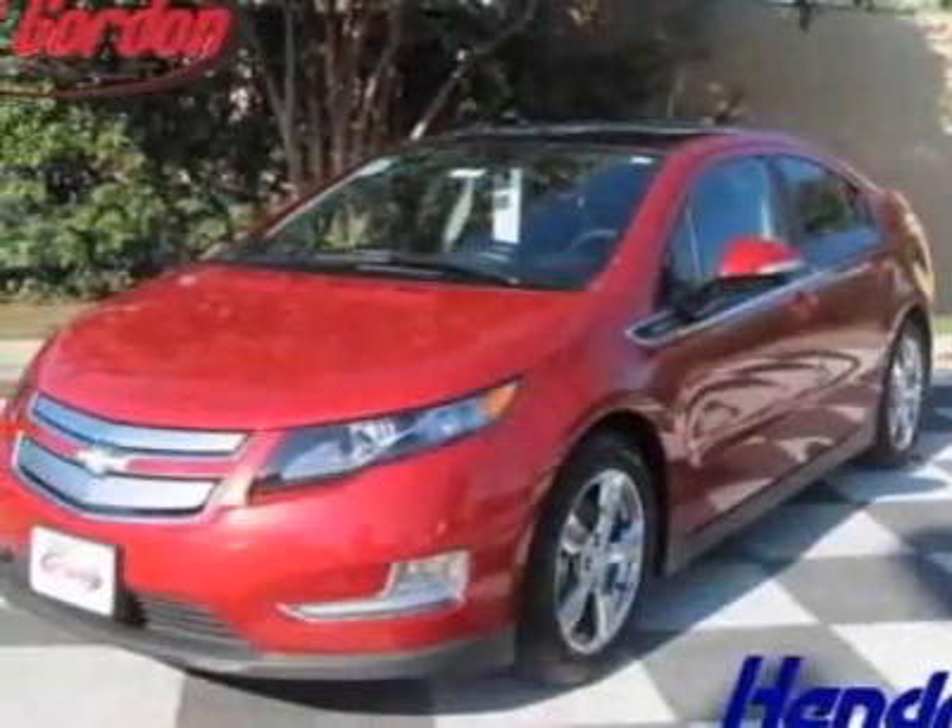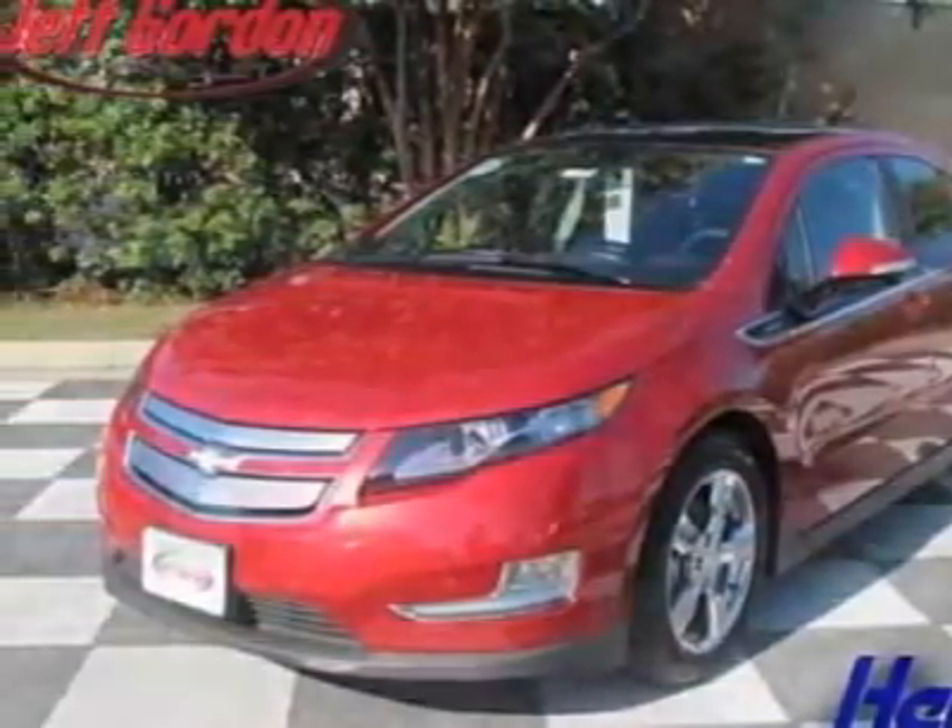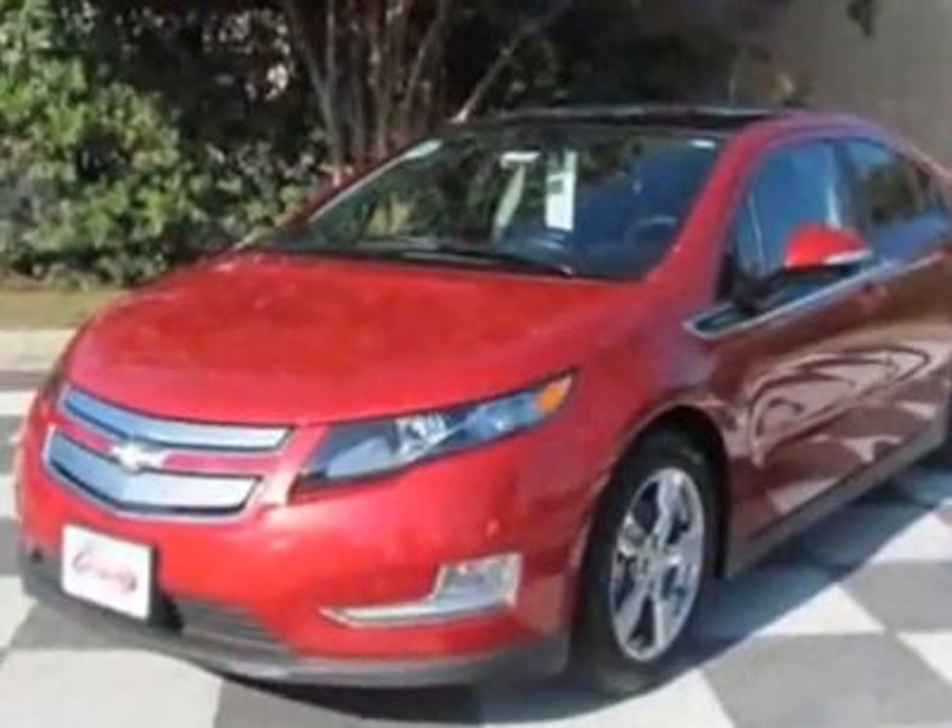Take a look at this new 2012 Chevrolet Volt. For your protection, this vehicle has a full factory warranty.